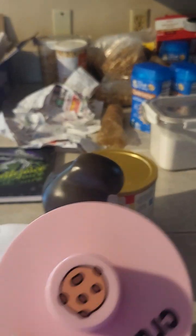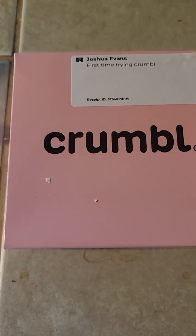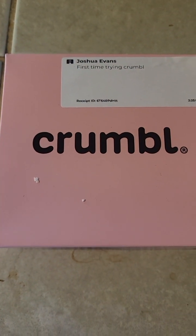It was really exciting for me because I've been wanting to try these cookies for I don't even know how long. I probably shouldn't be eating them, but you're able to purchase this little crumble cutter, and the box you can personalize. So he put 'first time trying crumble' on it.